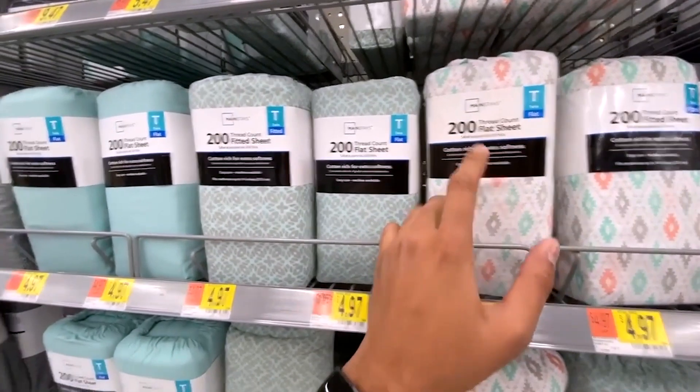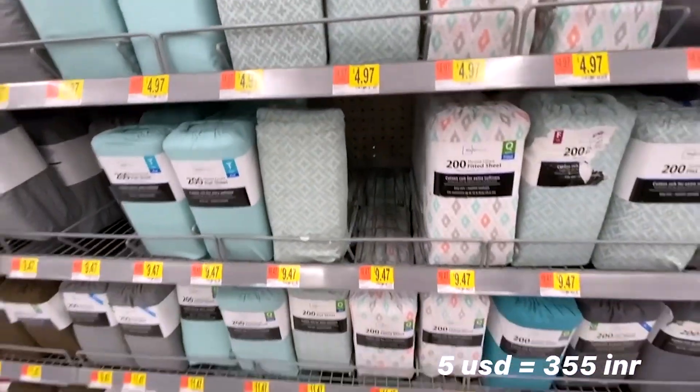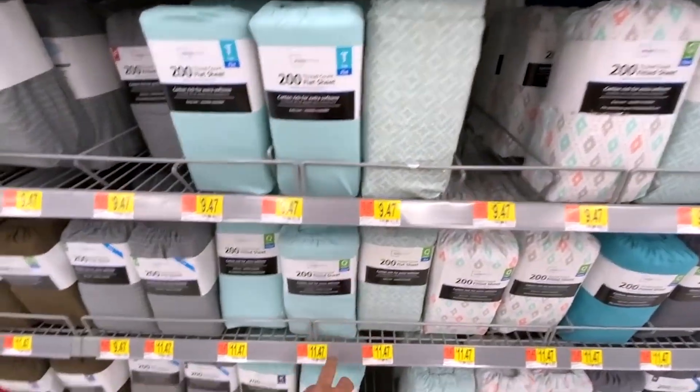For bed sheets, there are two types: fitted and flat. Go with fitted — it'll make your life easier and stay on your mattress longer. Flat sheets are a little cheaper, but fitted sheets are only about $6–$8 maximum. For pillows, Walmart has a back-to-school sale every August where pillows can be as cheap as $2.50, which is crazy cheap. Buy two so you can support your back. Pillow covers — if you're getting some from India, great; otherwise you can find them here for a great price.